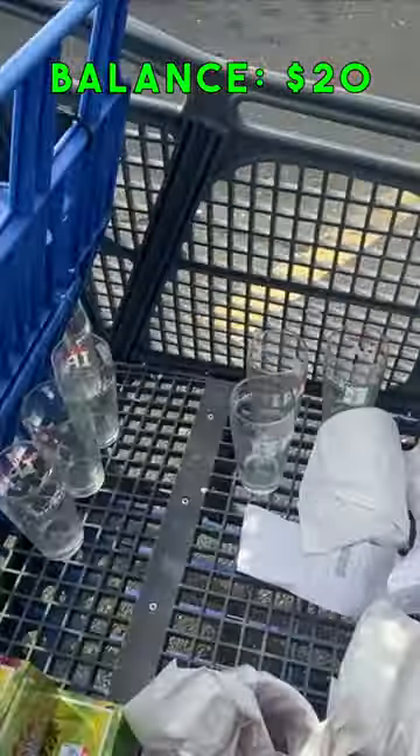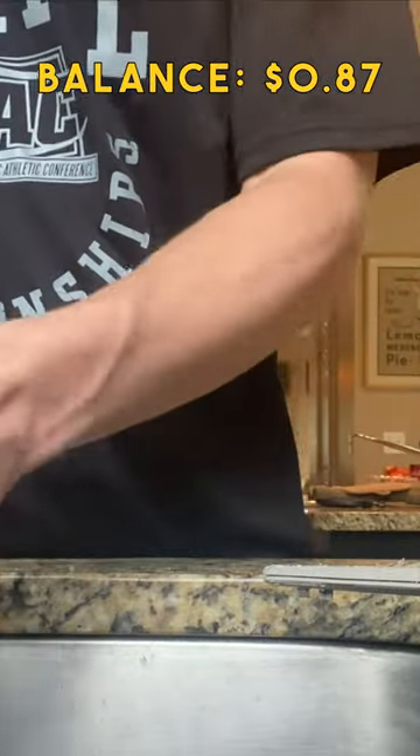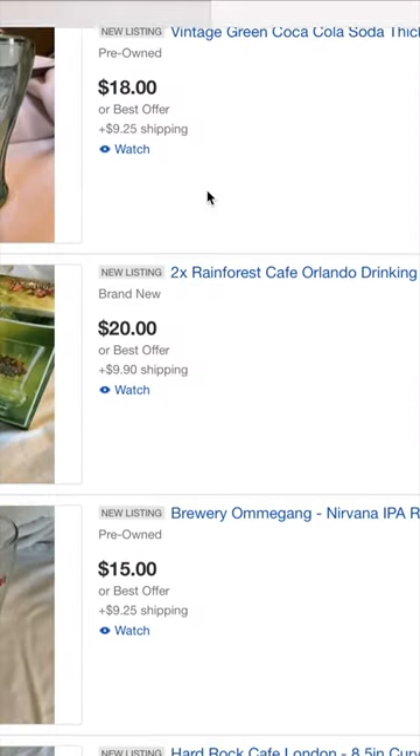After trip one, we spent $19.13. After we bought everything, I went home, cleaned all the glasses, and listed everything up on eBay.